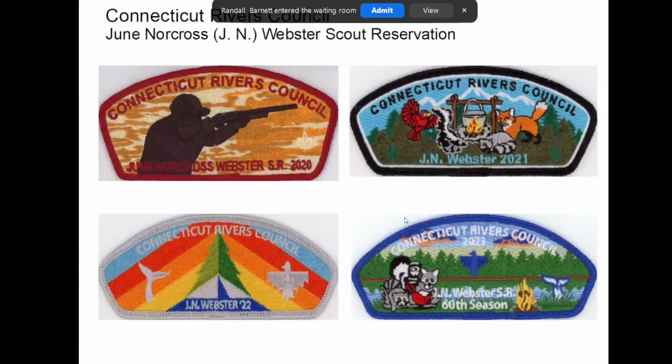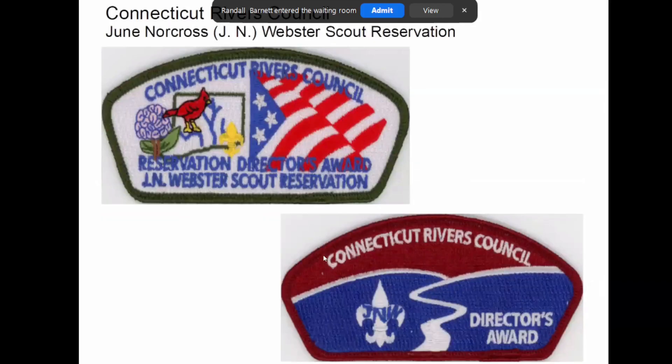There's a couple more. This year is their 60th anniversary. One of the things the camp director does — and I'm not sure what you have to do to deserve one of these — is he puts out these director's awards. I found out about him, so at the traderee last year I was talking to the camp director. I've known him for a long time; he used to be our section advisor back when I first got in the OA. For a generous donation to the Friends of Jan Webster, he allowed me to get a pair of these. They're pretty nice.